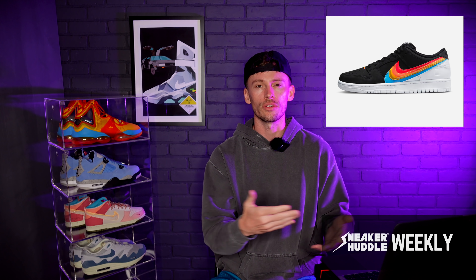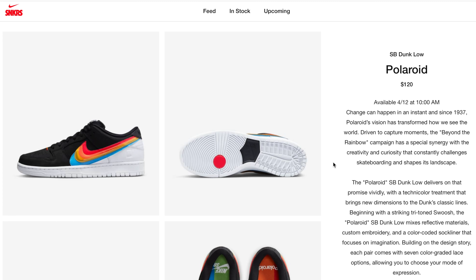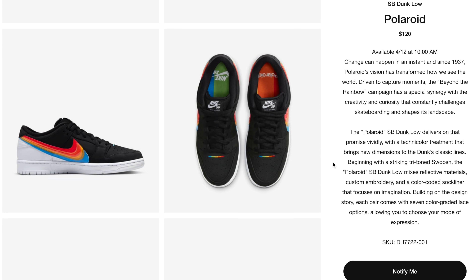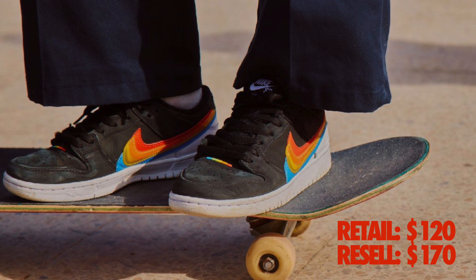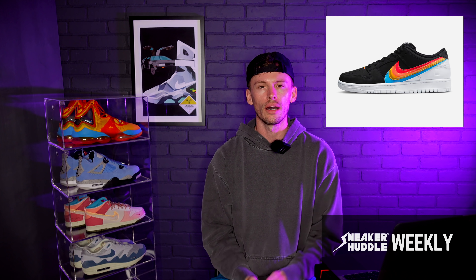Follow those skate shops on Instagram to enter their raffles. But if you did miss out, these will also drop on Nike Sneakers in the United States. In terms of the resale prediction, I'd be a little patient with these — I would expect them to get all the way down to around $170, so slightly above retail value. If you strike out on this pair, be patient because you should be able to find these for a pretty decent price.